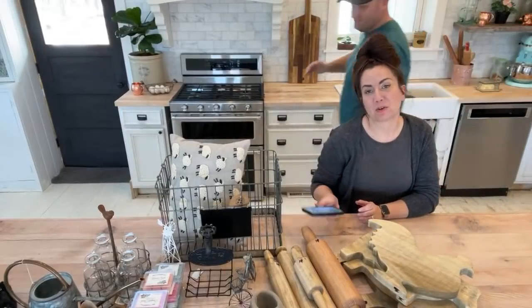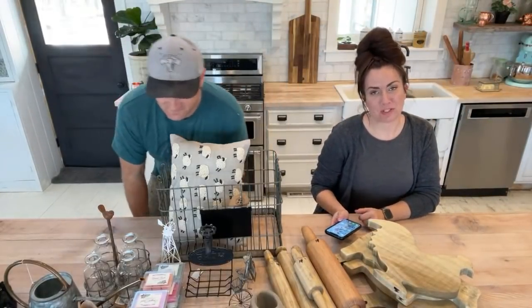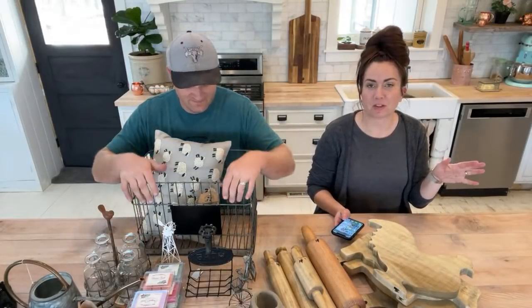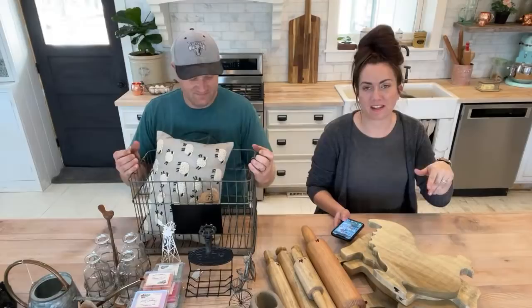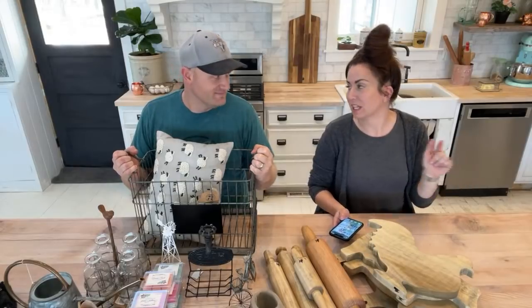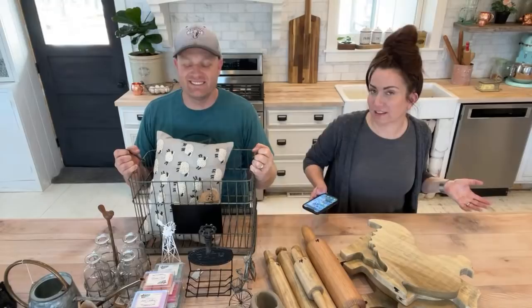Welcome to jrbhome.com where we answer questions about products and show you new stuff. Mariah is on here today dropping links. If you're watching the replay, click that live chat, and if you like videos like this, give us a thumbs up and hit that subscribe button. We alternate — one week at home, one week at the shop.